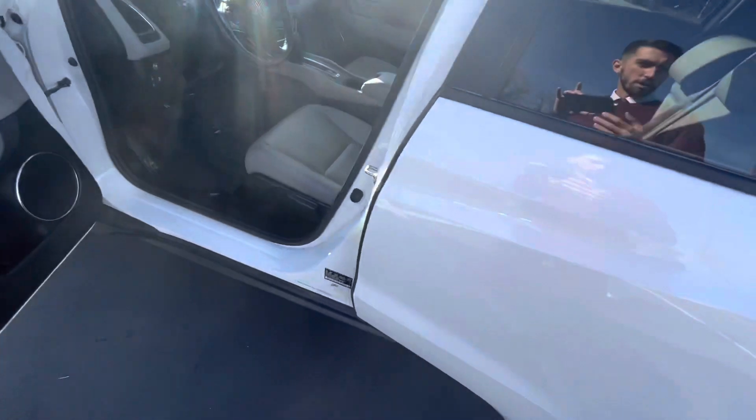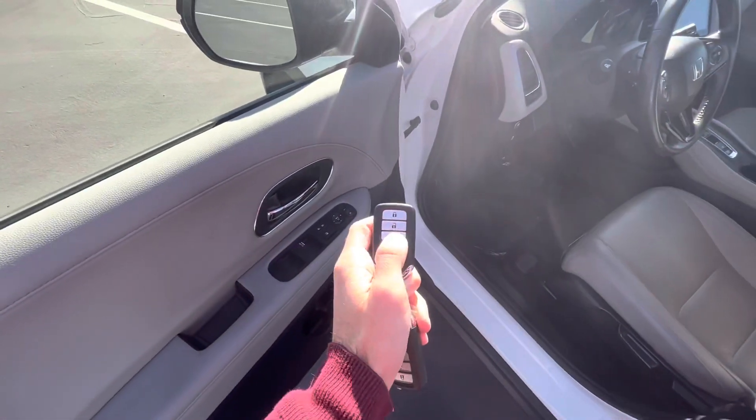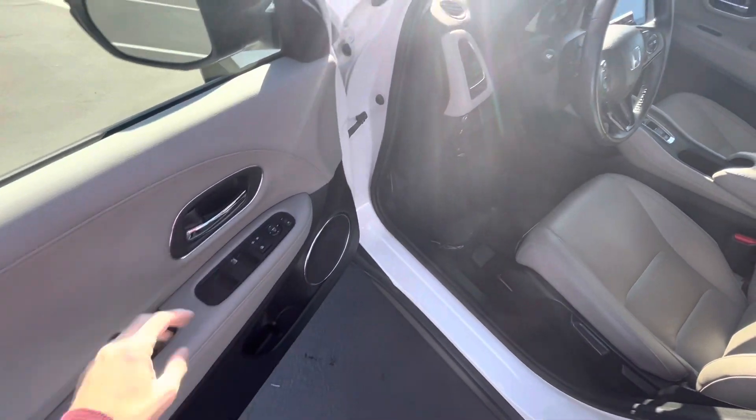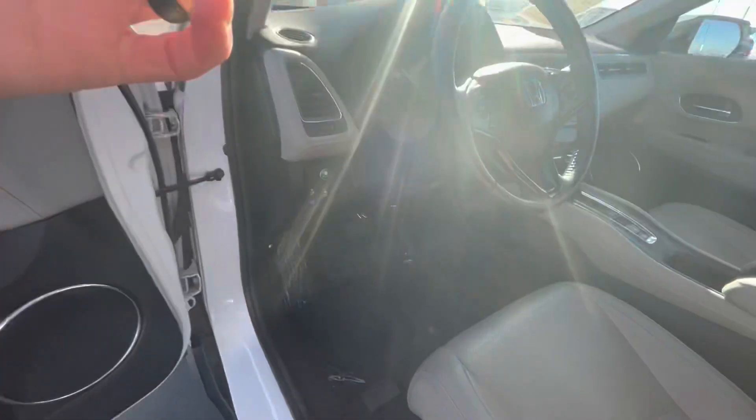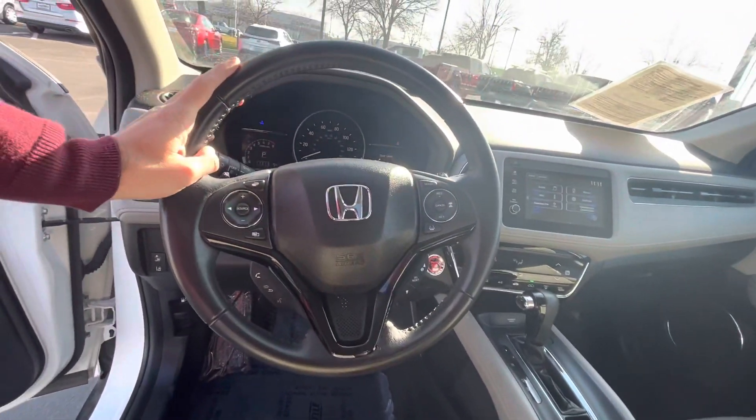Hopping up front — all these HR-Vs have keyless access, so you can do walk-away auto lock and hand sensing, where you just put your hand on the door handle and unlock the car automatically.